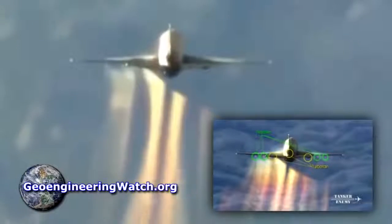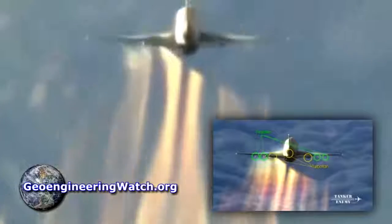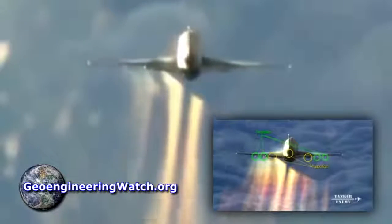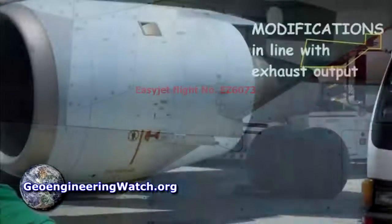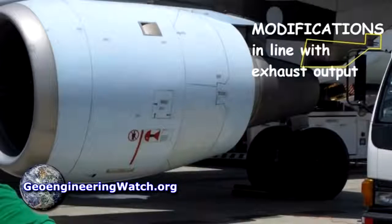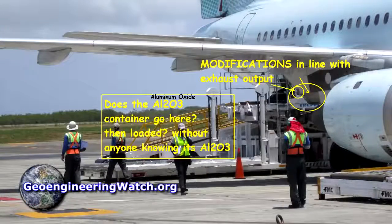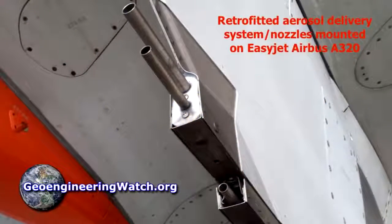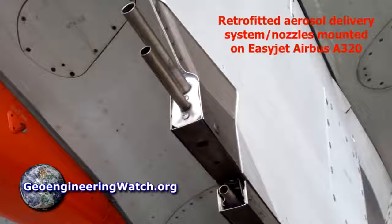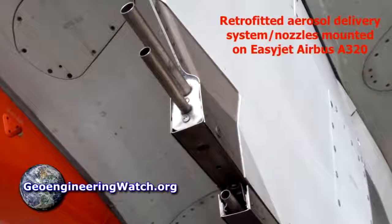How do we know jet aircraft are spraying in our skies? Because we have up-close footage of military tankers and commercial carriers caught in the act of spraying. We also have up-close photos of retrofit spraying nozzles mounted on the pylons just behind the jet exhaust, in line with the exhaust stream to create the appearance of condensation trails. Sprayed heavy metal nanoparticulates from the ongoing climate engineering programs are the actual source of the trails we're witnessing.